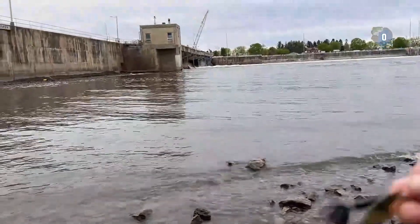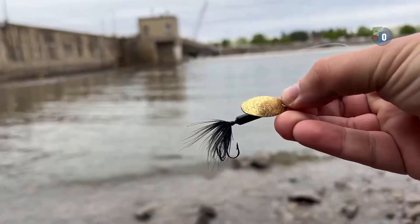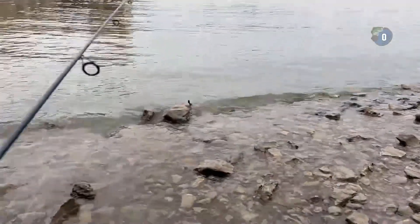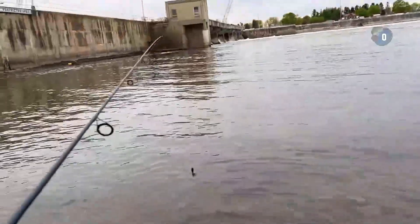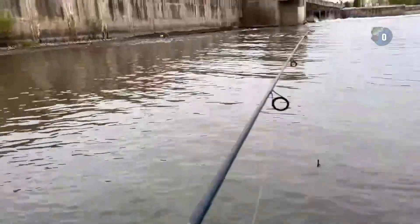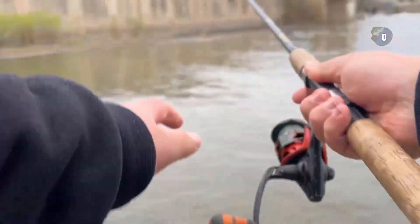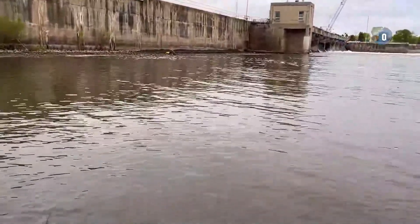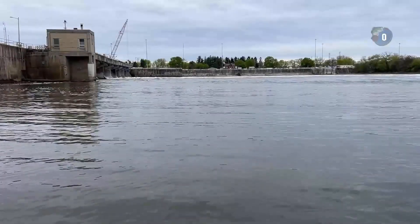I'm just going to try the trusty old black spinner to start with and see how that goes. I got a paddle tail ready to go if that doesn't work. I don't think it gets that deep quick, so I've got to cast way out there. Let's see how we do — first cast on the way, hoping we get something.